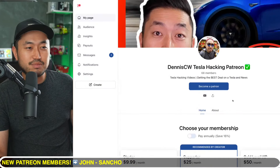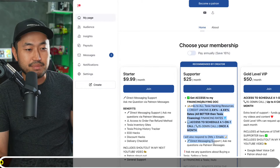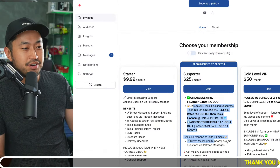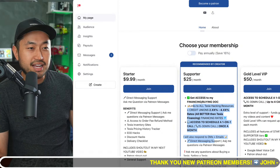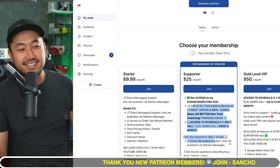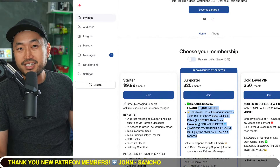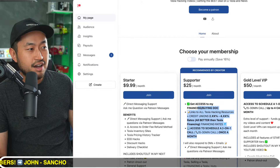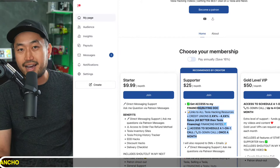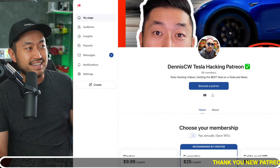This video is sponsored by my Patreon link. If you're looking for someone to ask questions about buying a Tesla and how to get the best deal, you can do that via the Patreon link in the description. After you join, you can schedule a phone call with me to ask any questions about buying, selling, or financing a Tesla. You also get a link to my ultimate Tesla buying guide with the best interest rates for financing, some even as low as 2.99 to sub 4%. Definitely check it out.